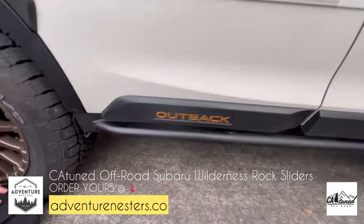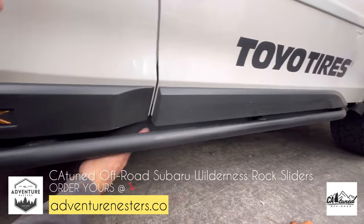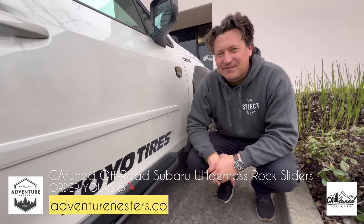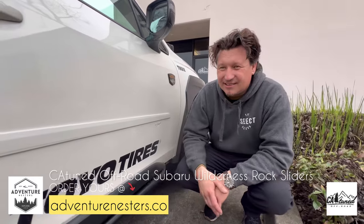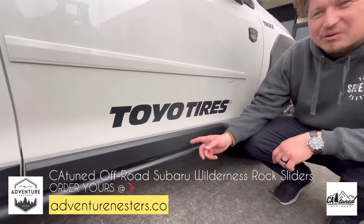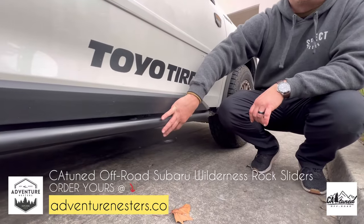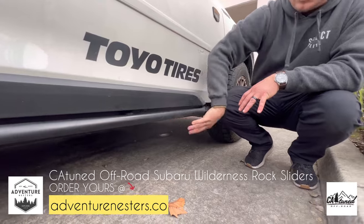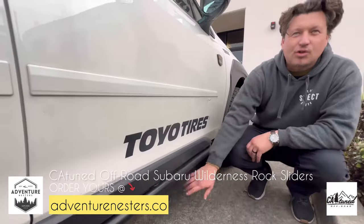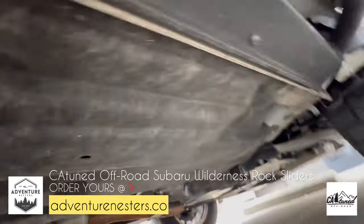Look how slick these are — you can't even tell they're there. When looking at rock sliders, why do we want tubular versus square or rectangular? Because it'll slide — that's why it's called a rock slider. A lot of rock sliders wrap around underneath your plastic panel and you lose ground clearance. This one actually removes the whole plastic and protects the pinch weld — it's hanging about one-eighth inch off it.